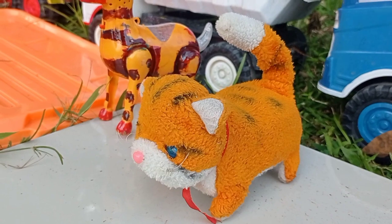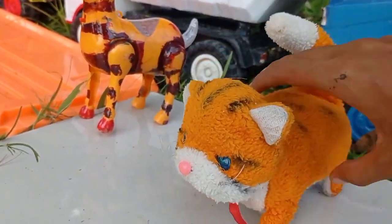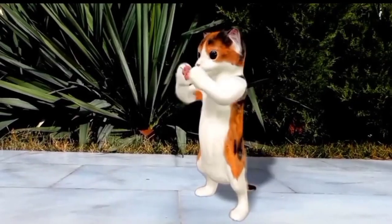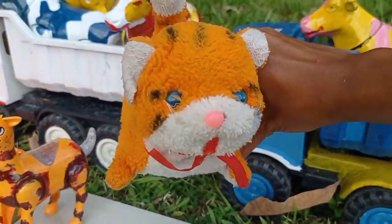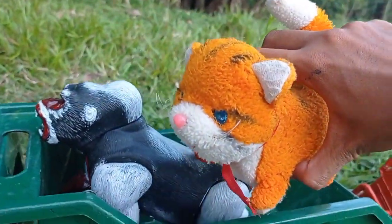Wow lihat teman, dan di sini juga ada kucing orang teman! Miaw miaw, lucu sekali! Kita angkut ke dalam mobil, teruk teman, kucing orang ini lucu!